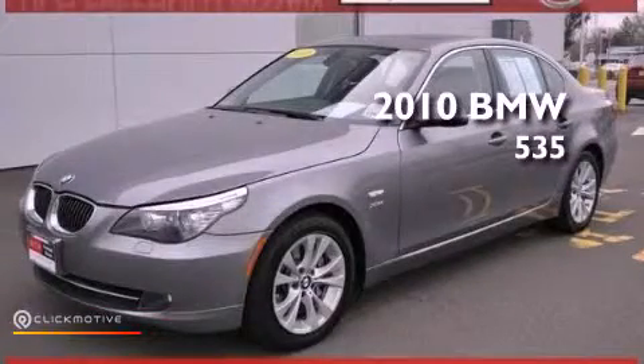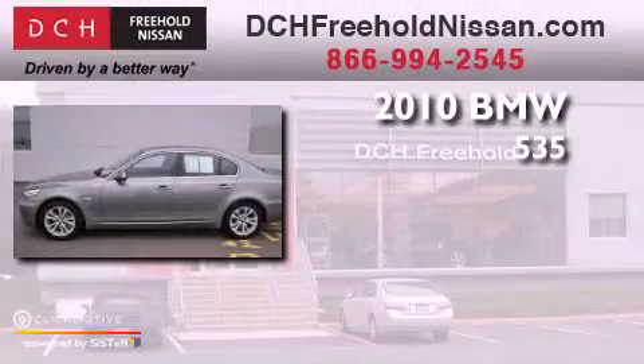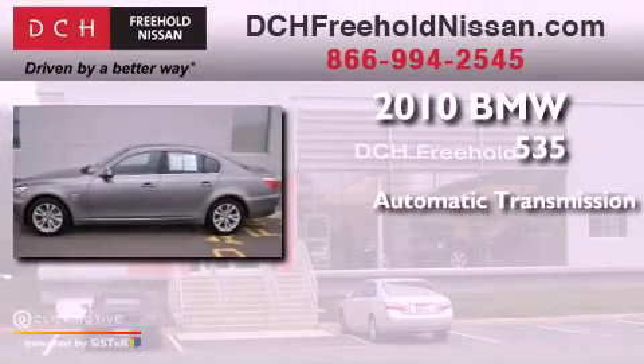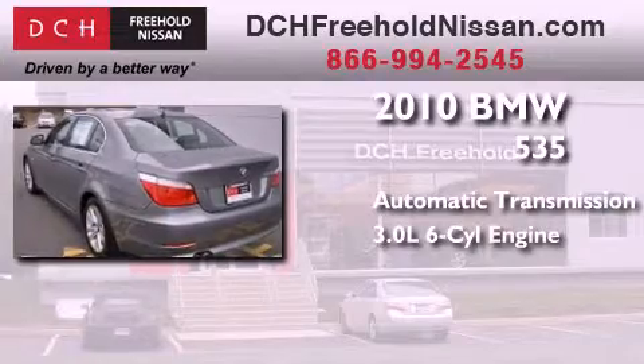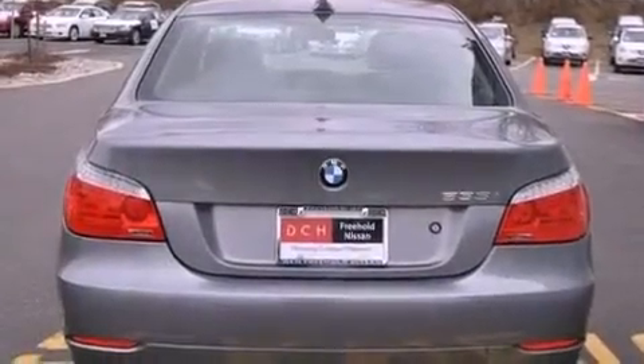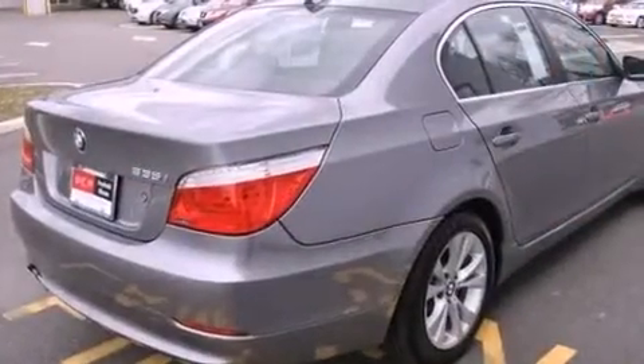This is a 2010 BMW 535. This car has an automatic transmission, a 3.0-liter inline six-cylinder engine, and all-wheel drive. Its top features include a turbocharger, X-Drive, and automatic collision notification.